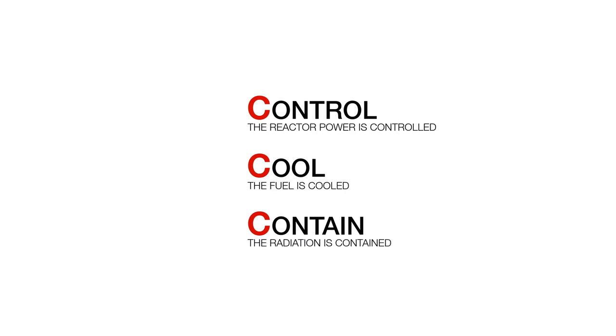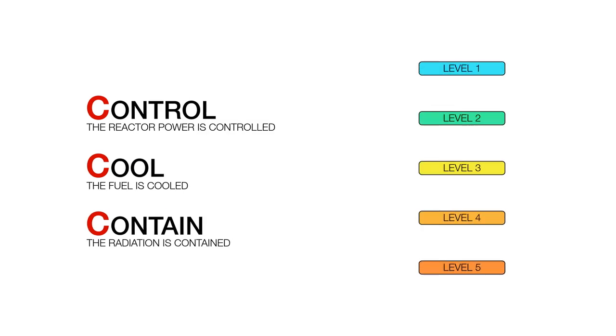Supporting the Three C's principle are five levels of defense which ensure that multiple independent and diverse barriers are maintained to protect the Three C's at all times. The five levels of defense assure that the likelihood of accidents are minimized and that the resulting likelihood of a large radiological release is extremely small.